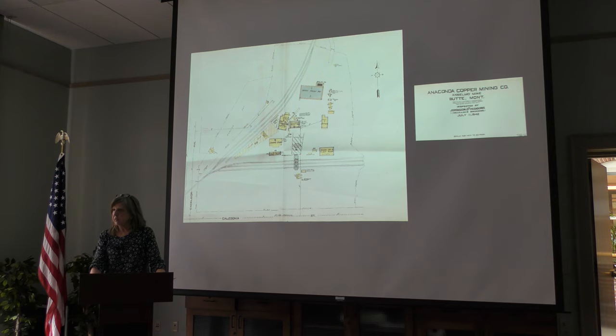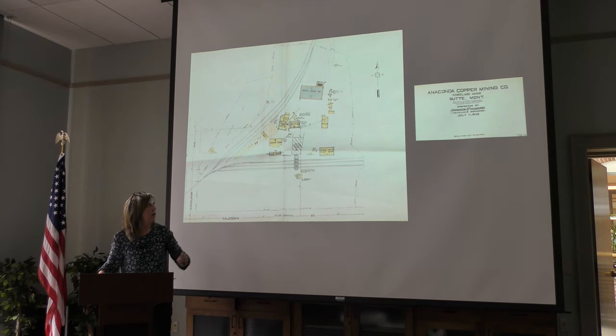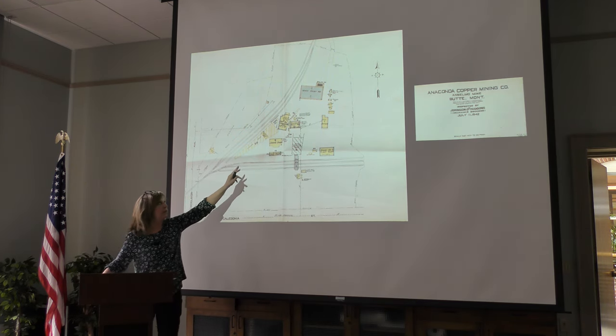I heard the Anselmo was at one point the fastest shaft on Butte Hill — from the 4,100-foot level it took just two minutes for a skip car to reach the surface. They had a workforce of close to 800 or more men. One of the facilities the Anaconda Company provided was a change house — the dry — for the miners. That's the big yellow building here; go in there today and there are approximately 750 individual lockers.